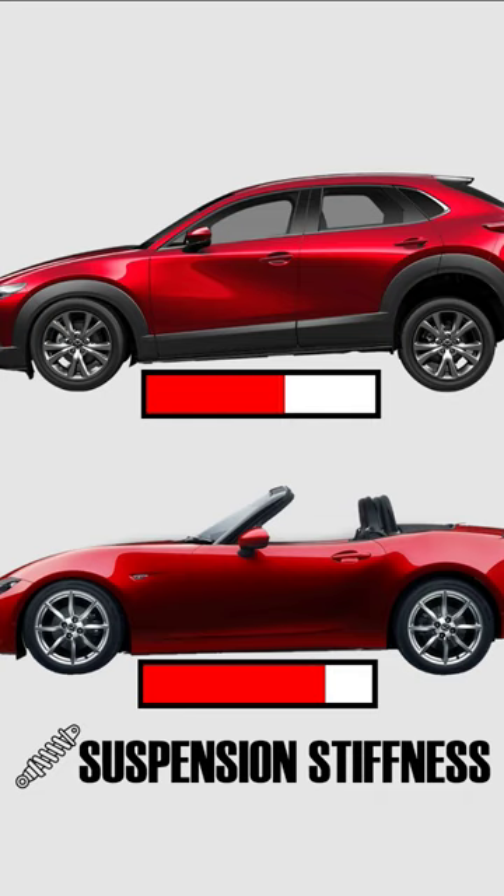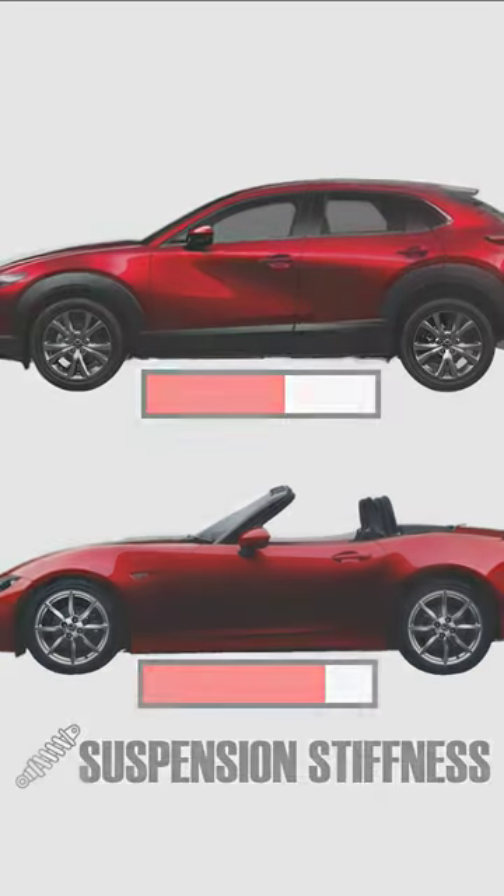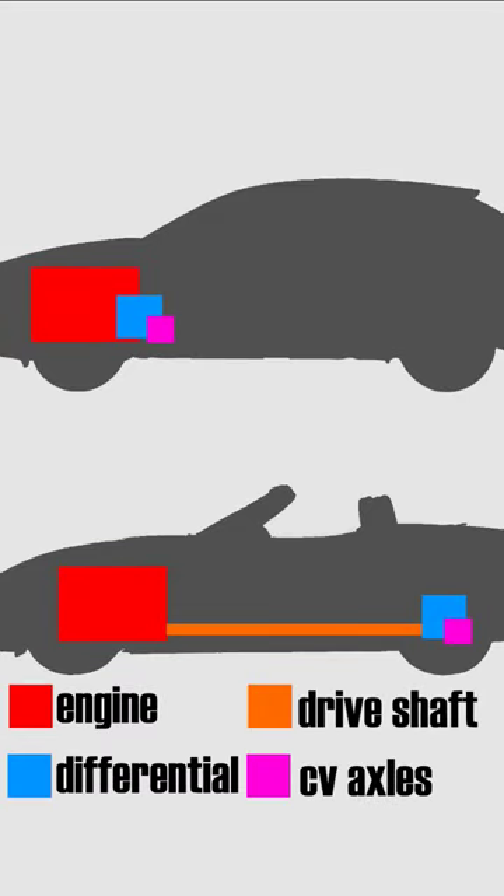Being rear wheel drive, the MX-5 also has less weight over the front tires. We have the engine in the front, but we also have a drive shaft running along the underside of the car, and a differential together with drive shafts in the rear.